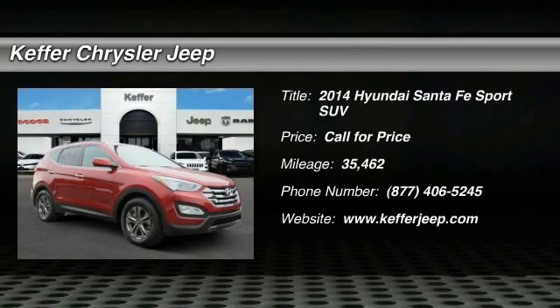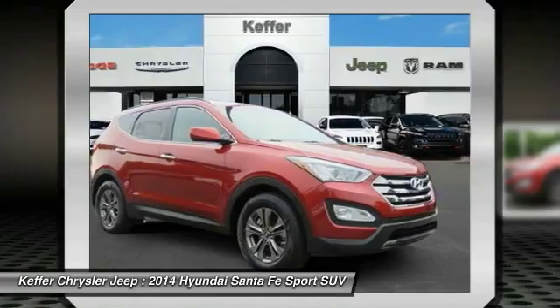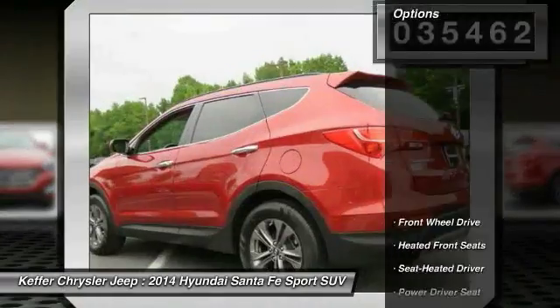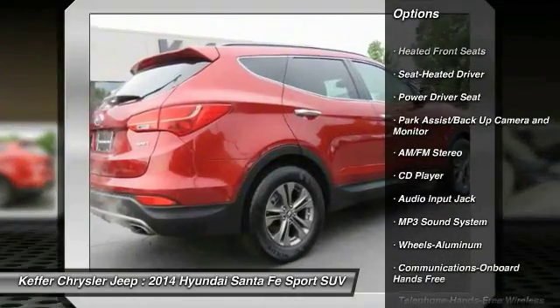Take a ride in the 2014 Santa Fe — style, quality, performance, value, need we say more? This vehicle has less than 40,000 miles. Here are some of this vehicle's great options: traction control, anti-lock braking system, air conditioning, Bluetooth wireless data link for hands-free phone.